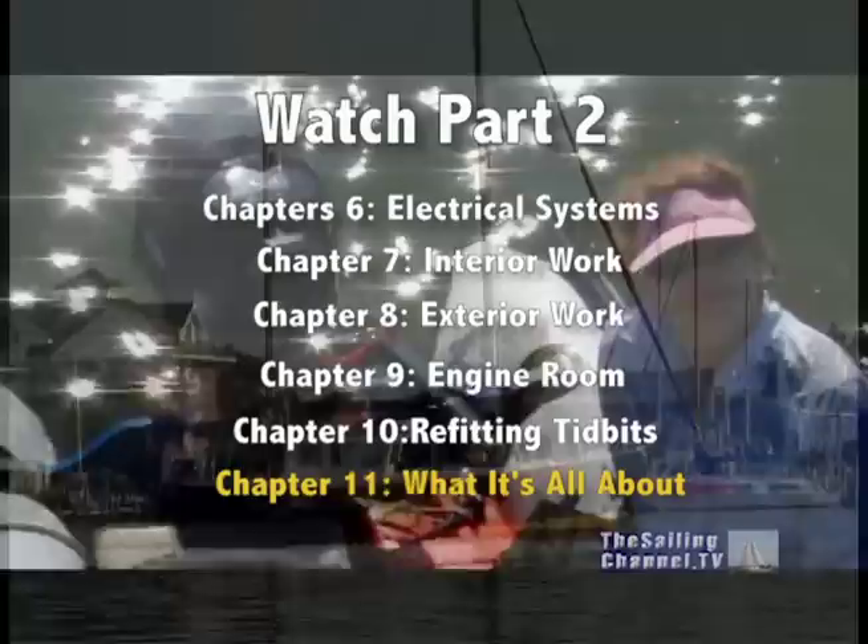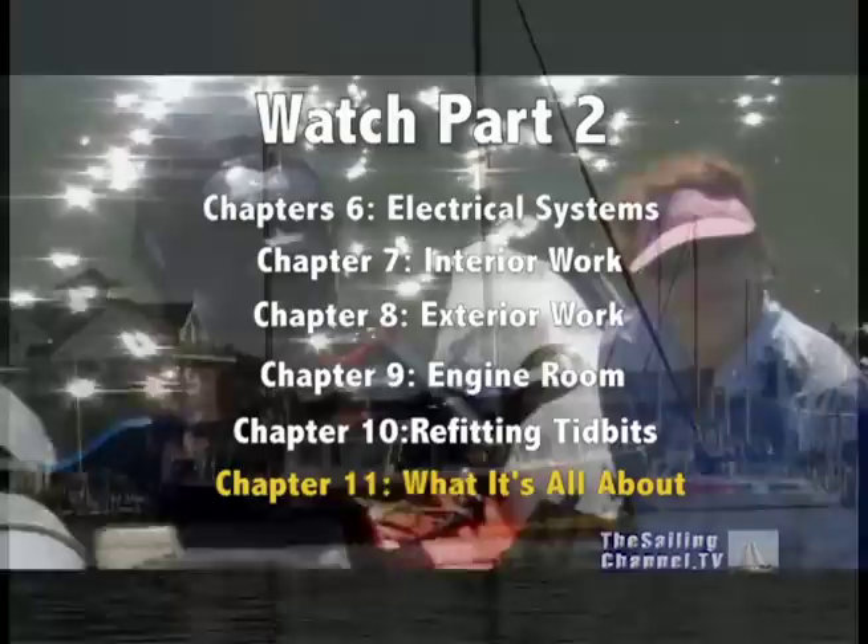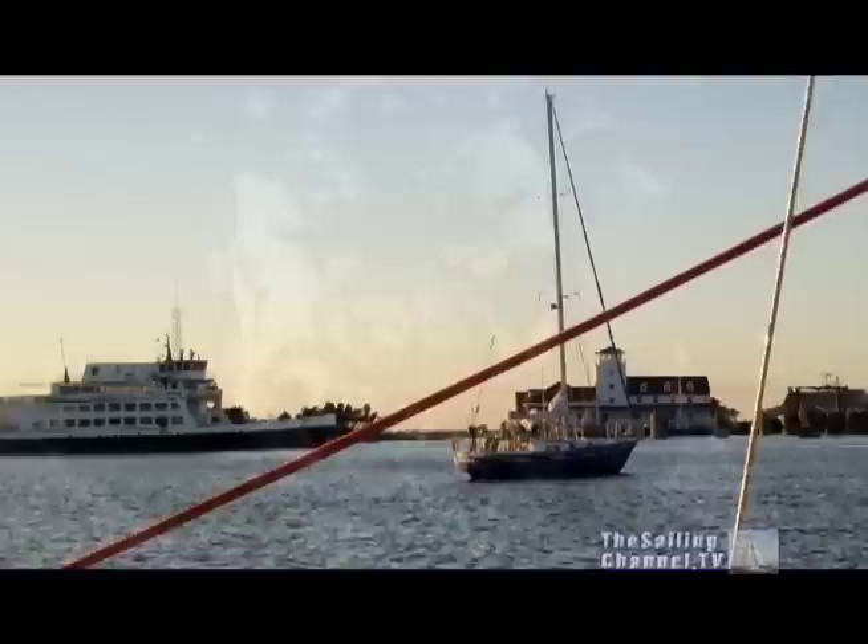Chapter 11 brings us back to what this is all about, with a local cruise to Ocracoke, North Carolina, in the Outer Banks. Since this cruise took place in the middle of our refitting process, we were able to enjoy some of the improvements we had made, but we still had a long way to go.